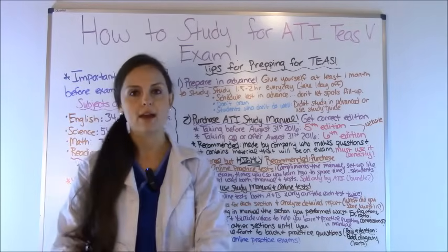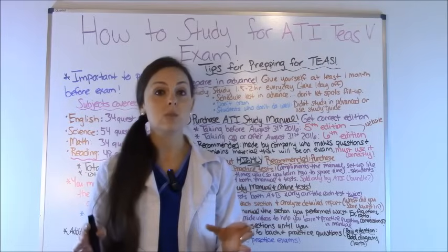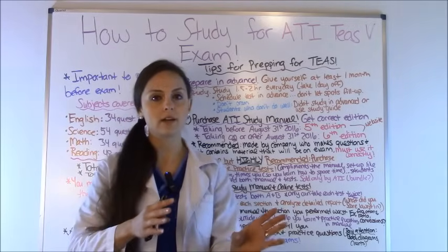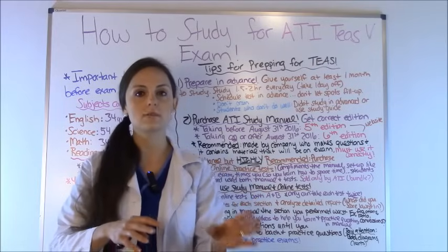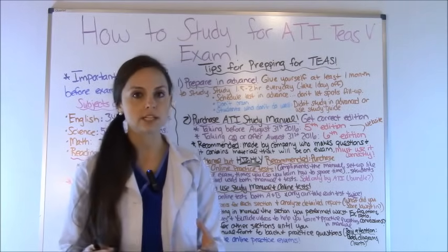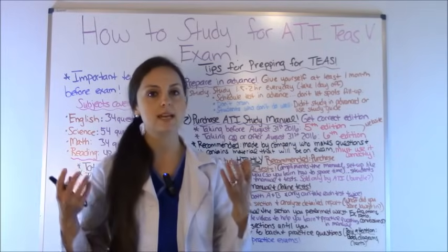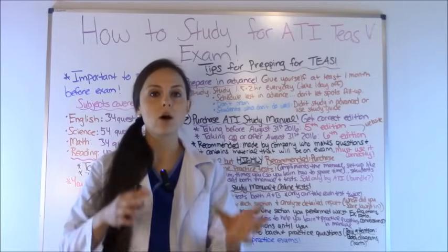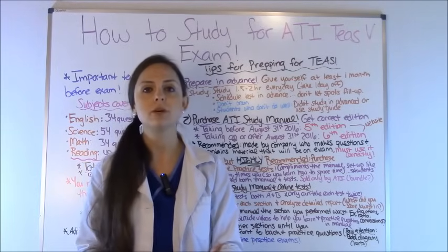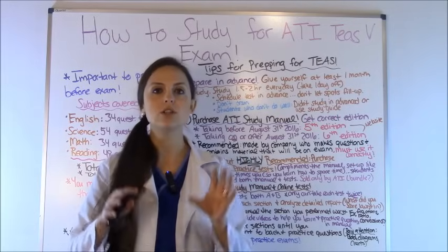For instance, if math was the area you struggled in — say you didn't do well in fractions, ratios, or conversions — that's where you really need to focus because it will be on the exam. Open the math section of your manual and read it thoroughly, concentrating on those weak areas. Practice the questions in the manual. Then go online and find free quizzes on fractions, ratios, and conversions, and search YouTube for teaching tutorials showing you how to solve those types of problems. This will help crystallize the material and formulate how to approach those problems.